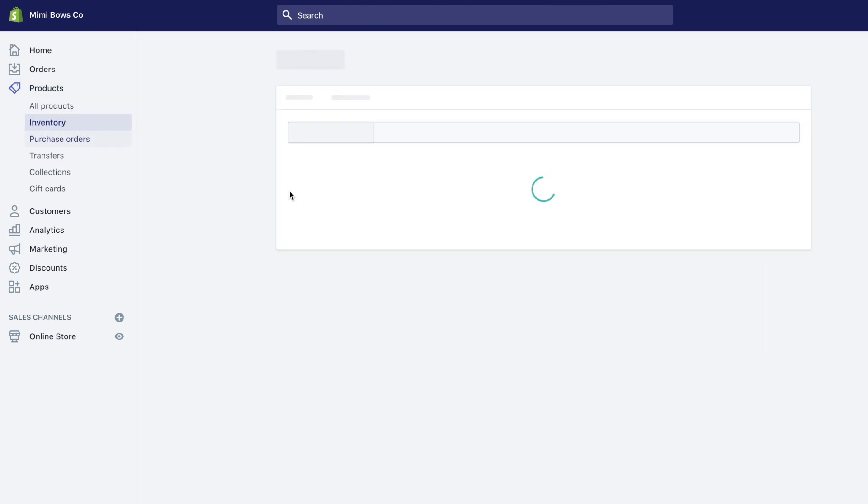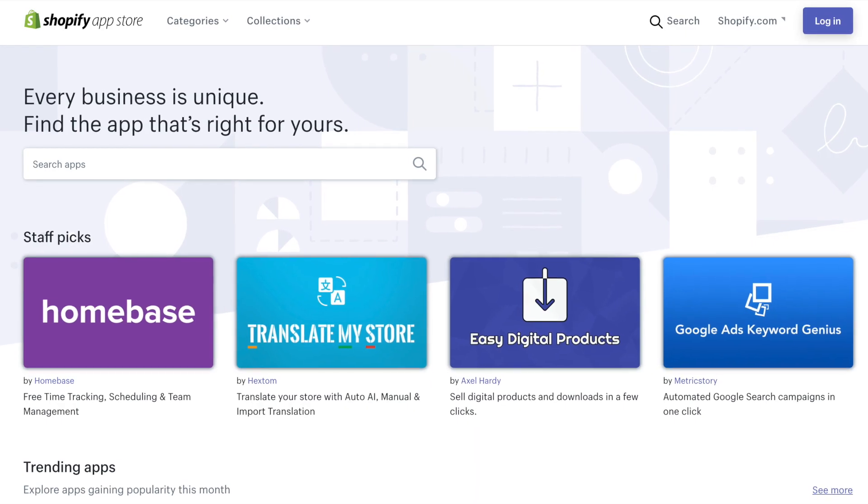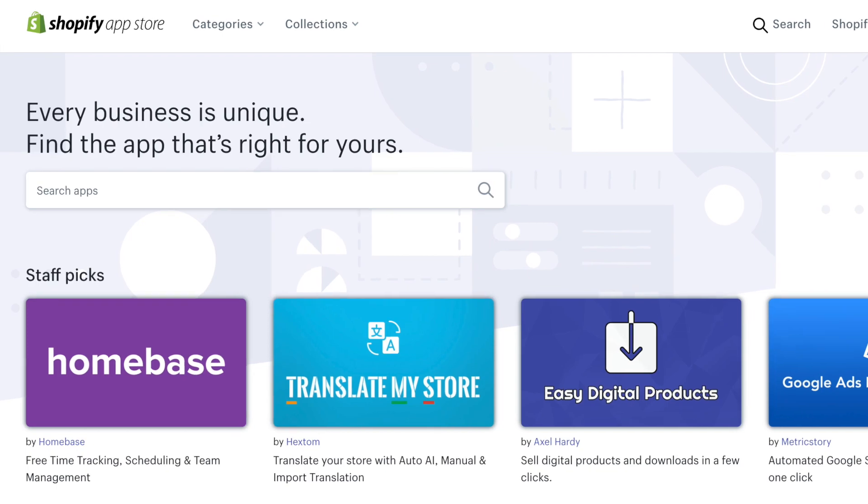In addition to all of this, Shopify has an app store with plugins for every possible thing you could think of to add to your shop and to customize it to do exactly what you need.